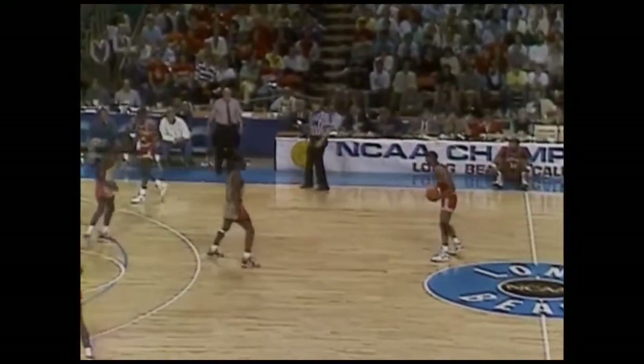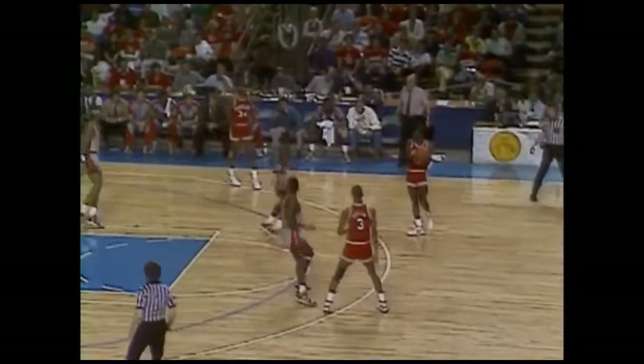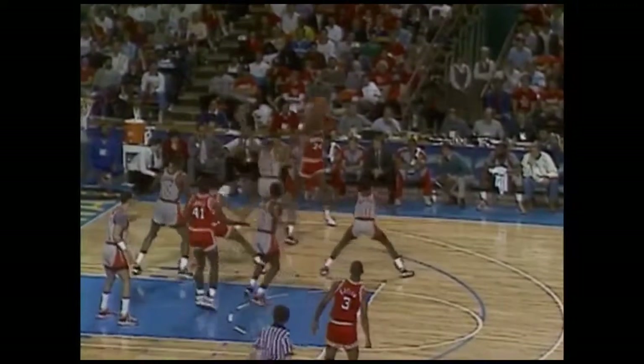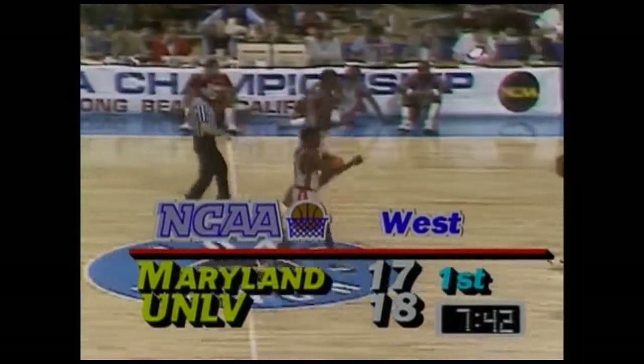Wade bothering Baxter — Wade's like a flyer, he just hangs around and drives you absolutely crazy. Like a mosquito at the 4th of July picnic — can't get rid of him. Baxter off to Gatlin. There's the shot by Lynn Bias — beautiful arch, Lynn Bias, and that is six for Bias. 18-17, a one-point margin for UNLV.